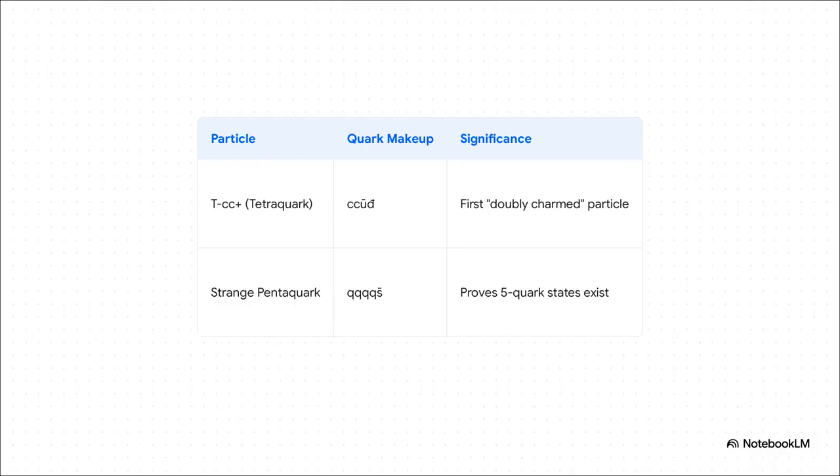Clue number two comes from the lab. Over at CERN, physicists have been discovering a whole new particle zoo. We thought we had the building blocks figured out — particles made of 2 quarks or 3 quarks. Recent discoveries like the TC++ tetraquark and strange pentaquarks prove that matter can stick together in bizarre 4 and 5 quark combinations. We are literally making microscopic exotic matter to order.